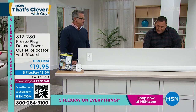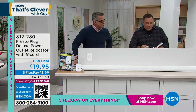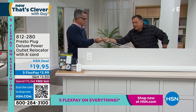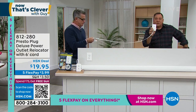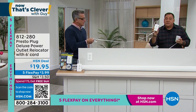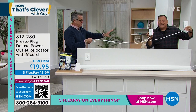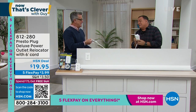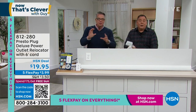Now I want to show you something interesting — a couple of people said, hey Lou, I saw these in the store. Let me show you the difference. The retail version gives you four feet of cord. When you buy it here at HSN for the same price, you get six feet of cord. That's the difference — same price, more cord. That's what you want, because you want that flexibility to be able to move it here, there, wherever.